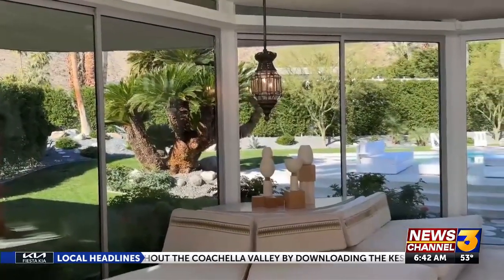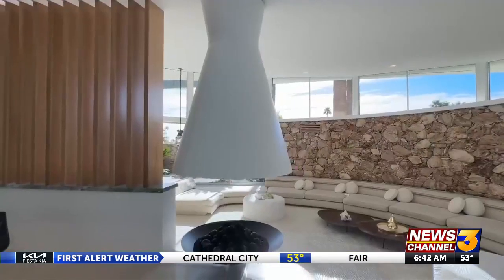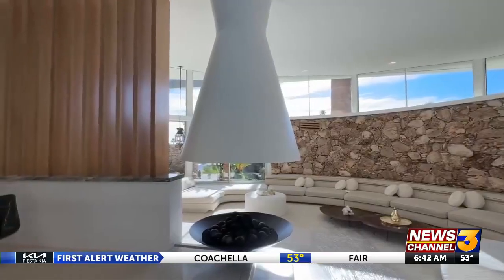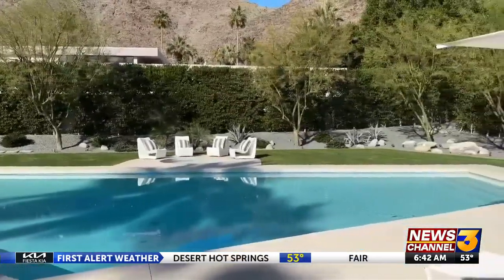"It was really important to me to preserve the iconic elements that the genius architect William Kreisel developed. There are a lot of original materials like the organic rock walls and a lot of the woods and materials that were used originally, so I really wanted to complement those with new natural materials."